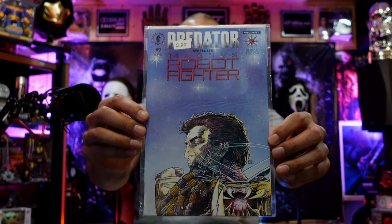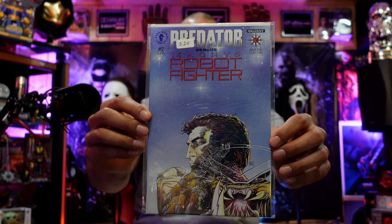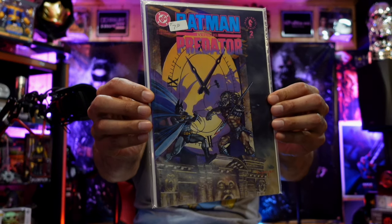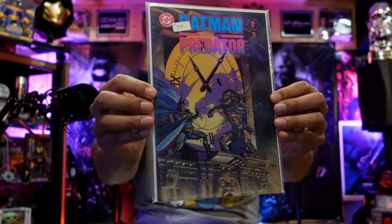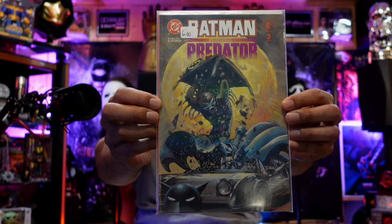This is Predator versus Magnus Robot Fighter issue 2 of 2. Batman versus Predator issue 2 of 3. Batman versus Predator 2 of 3 again — and Batman versus Predator 3 of 3. I'm pretty sure I have issue 1 of 3 in here somewhere.